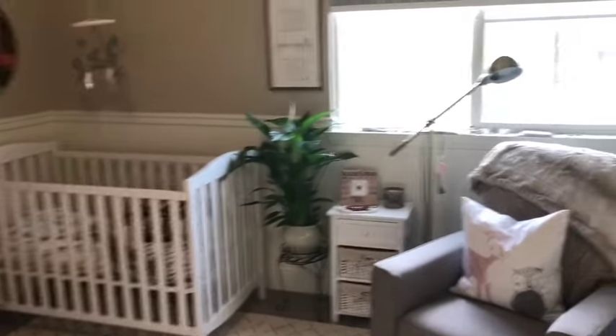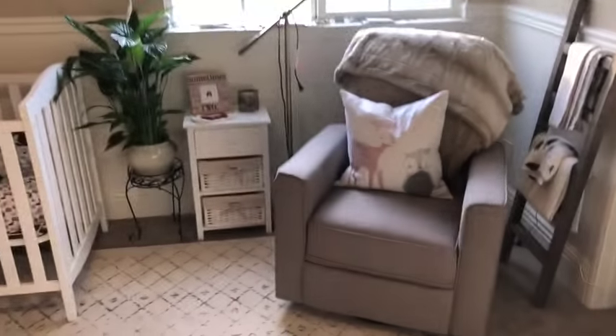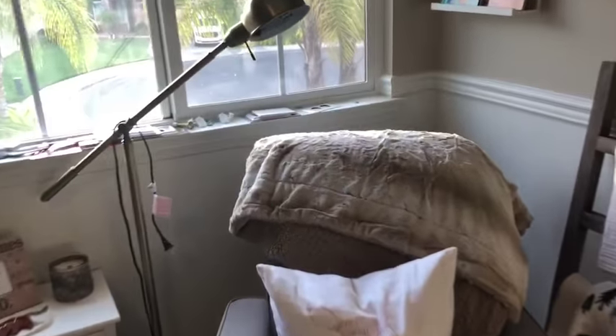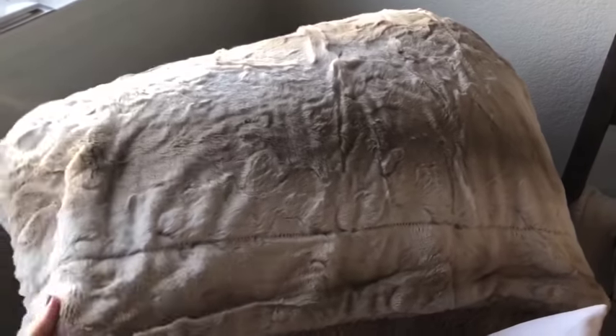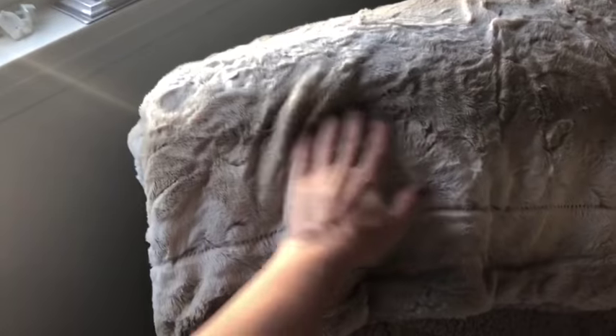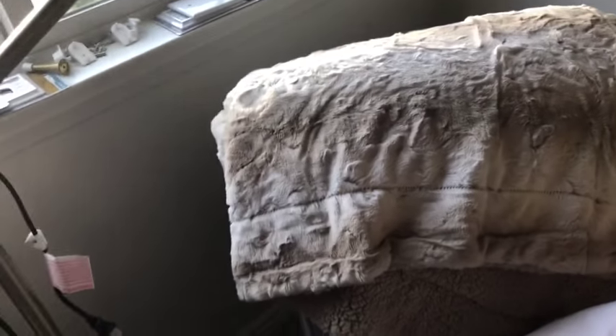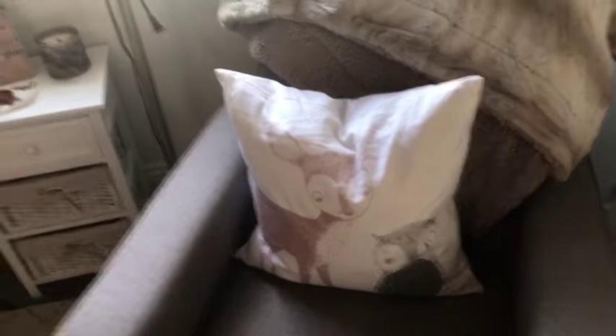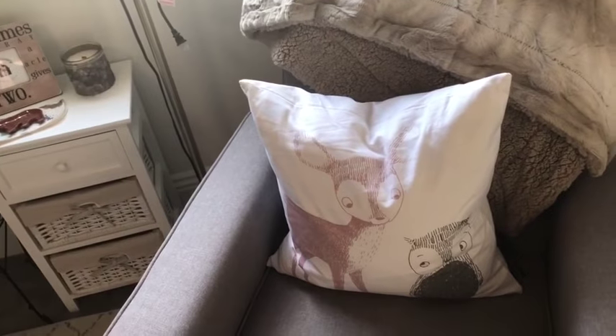Here's the nursery! There's our rocker chair. I got a nice cozy blanket — it's super, super soft. It feels like fur, like rabbit fur, but it's obviously not. It was 20 bucks on Amazon. This really cute pillow has a little deer and owl on it, and we got that from a cute boutique store by the coast in San Diego.